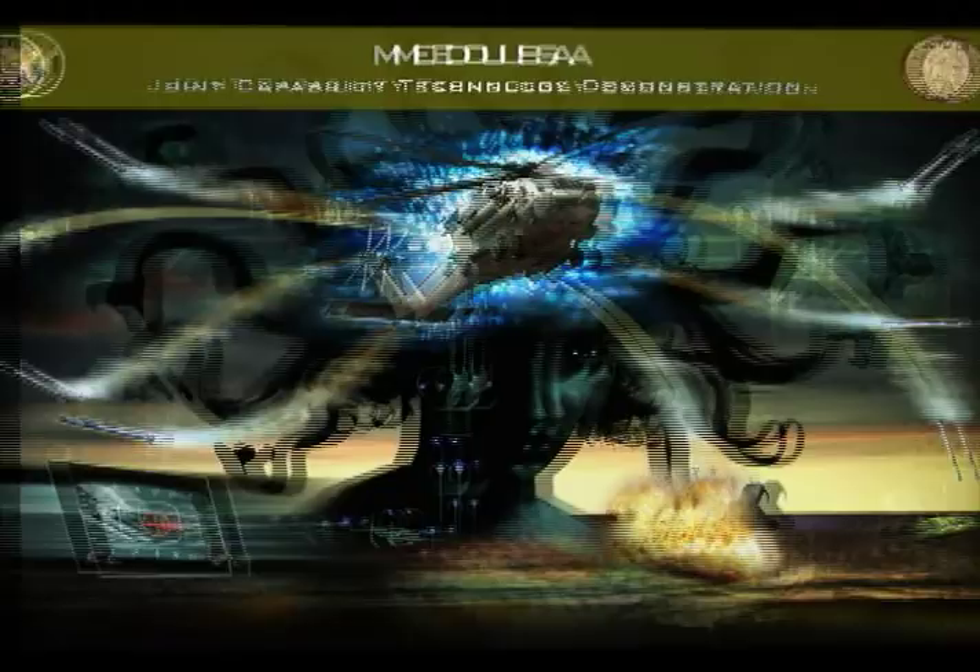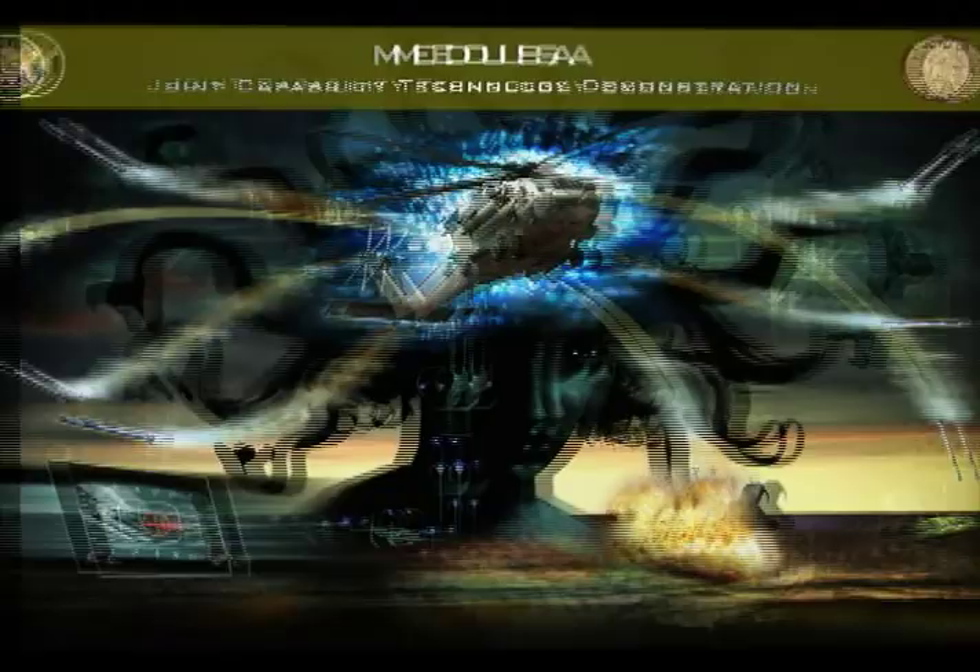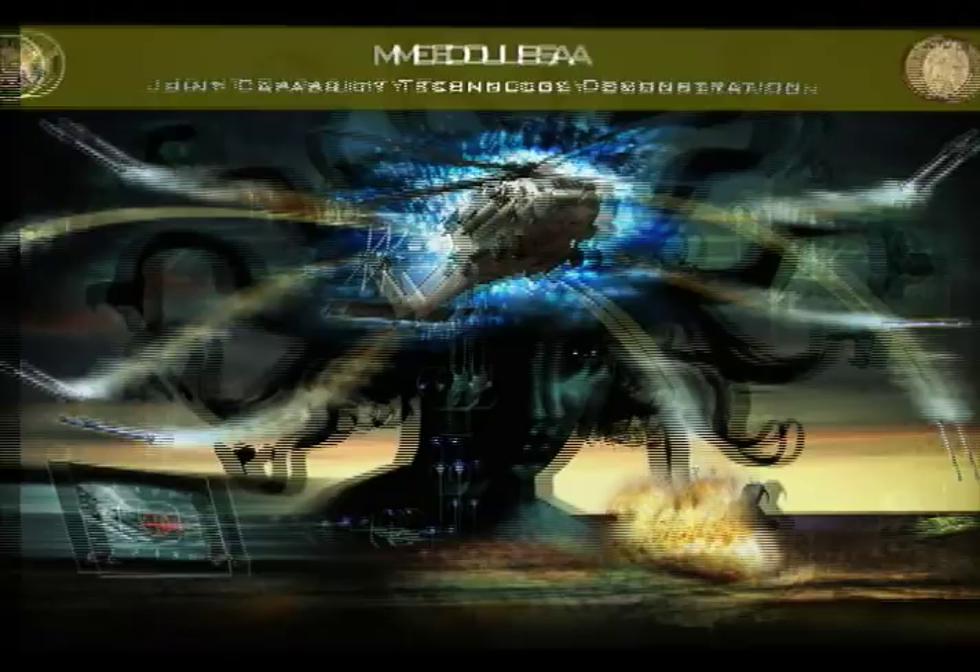ELSIS technology will initially transition to the Medusa Joint Capability Technology demonstration for further testing and evaluation. We demonstrated the ability to fire one rocket and hit one boat. Medusa will take it a step further and demonstrate the capability to hit multiple boats in a single engagement. All these capabilities came together as an opportunity for developing what we call an enabling capability for the warfighter.